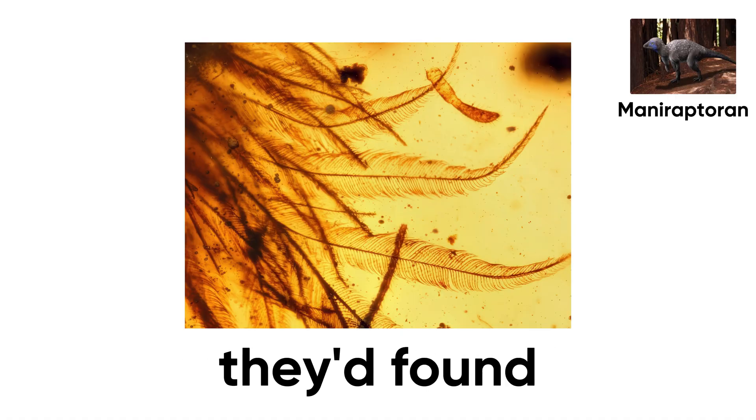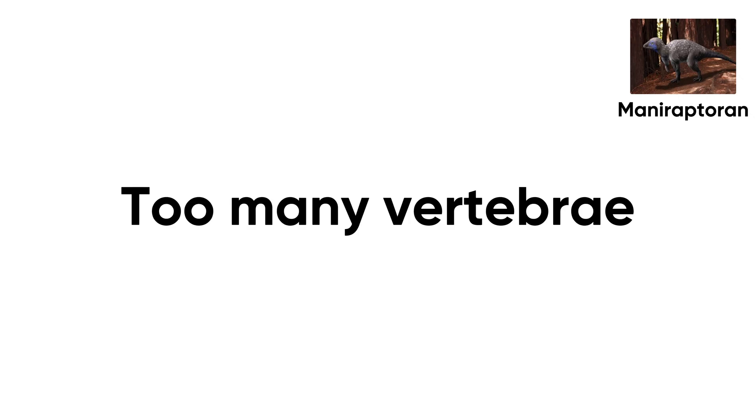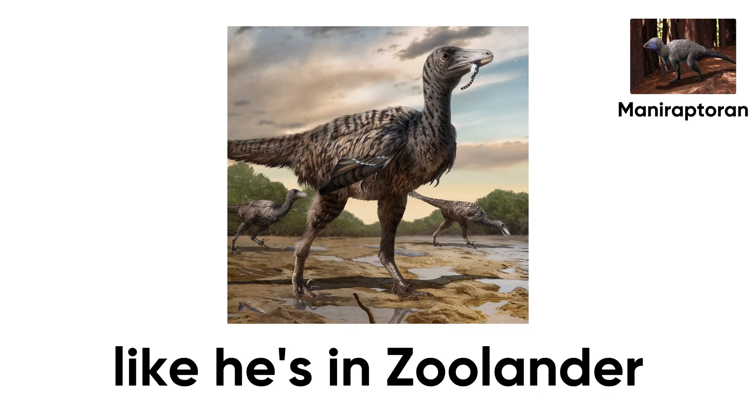At first, scientists thought they'd found a baby bird in amber. Then the x-rays came in — too many vertebrae. Not a bird: a dinosaur. Turns out evolution was in its art school phase, experimenting with feathers not to fly but to look good. Imagine a Velociraptor strutting through Jurassic Park like he's in Zoolander.